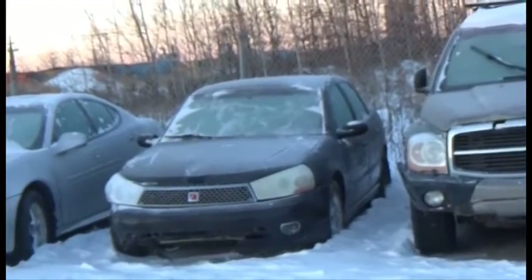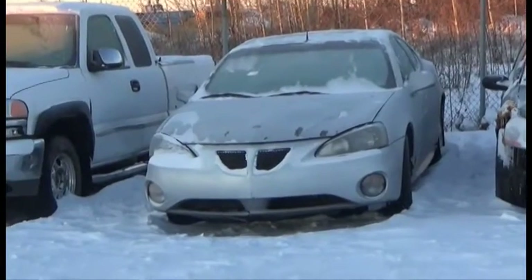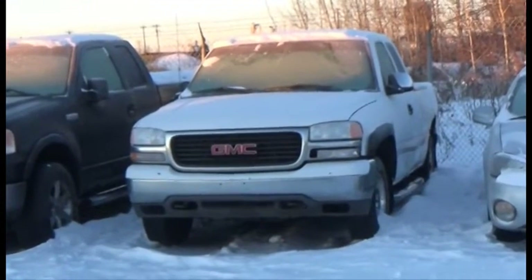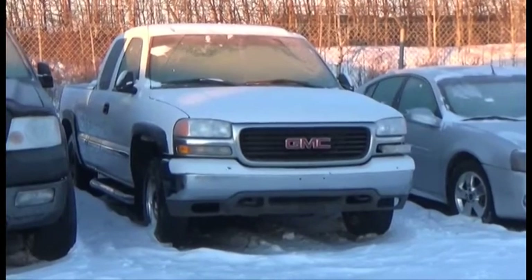Lot number 71 is the A3 Saturn L300, AOD, Loaded, it's active. Lot number 70 is the A5 Pontiac Grand Prix, B6, AOD, Loaded, Power Seat, Power Sunroof. Lot number 69 is the 2000 GMC, Four-Door Short Box, V8, AOD, 4x4, Loaded, Power Leather 8-Passenger Seat.